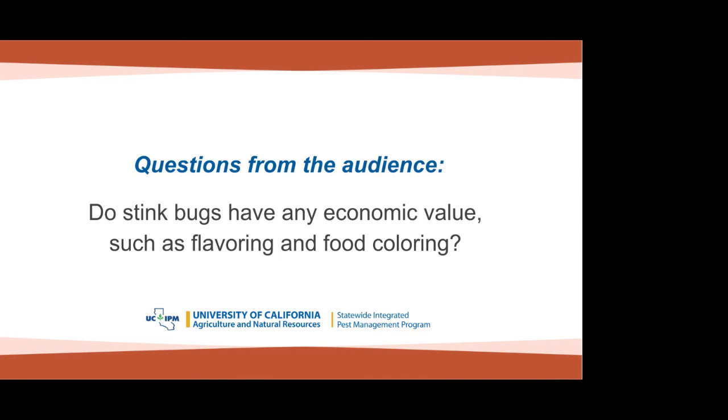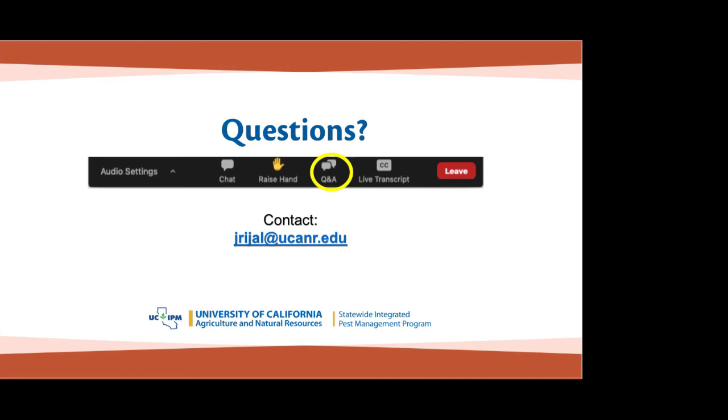Question: Do stink bugs have any economic value, such as flavoring or food coloring? To my knowledge, no.